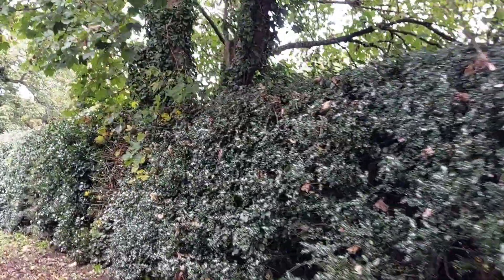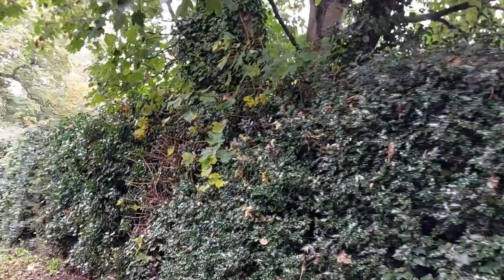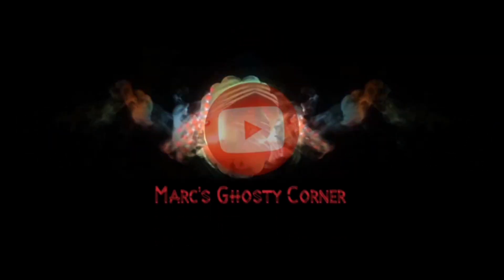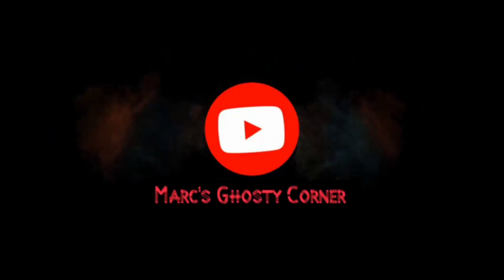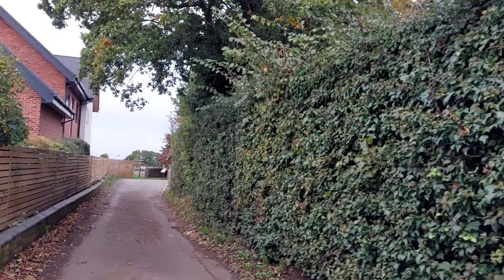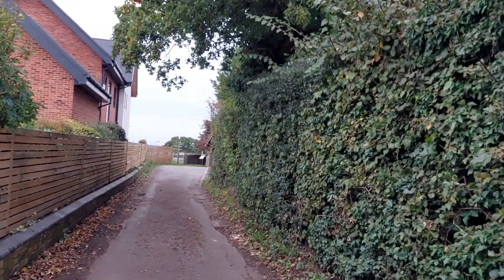Hi, welcome to Mark's Ghosty Corner and I'm actually doing a bit of an experiment, trying something new. I've got a bit of a new setup which I'm trying and we've got to get used to actually filming like this. I've got two cameras — one which is obviously pointing outwards towards the hedging, and the other one which is on myself.